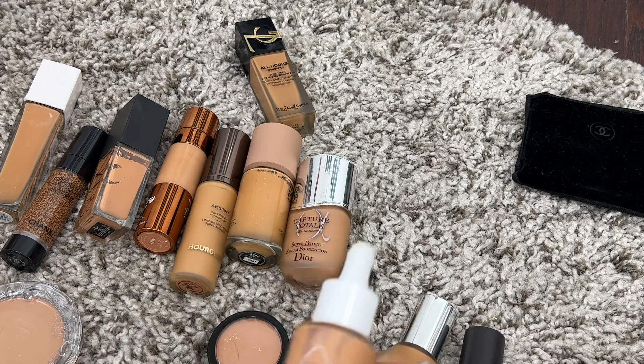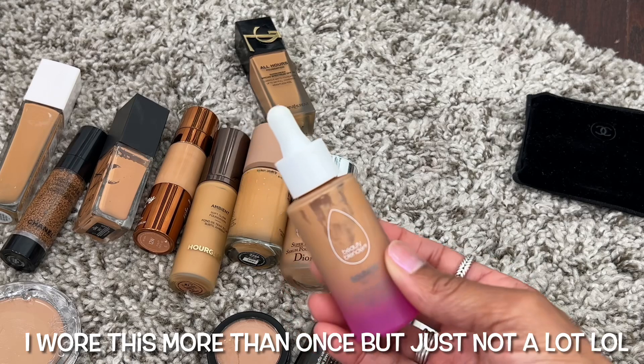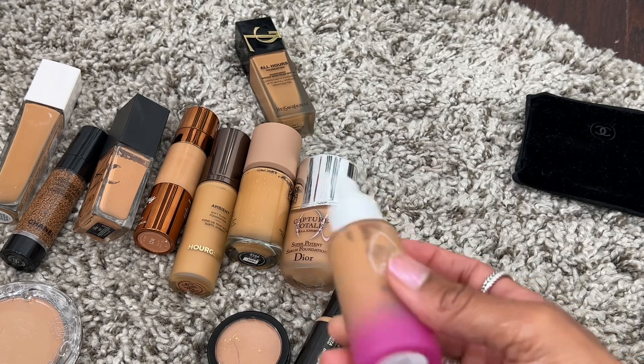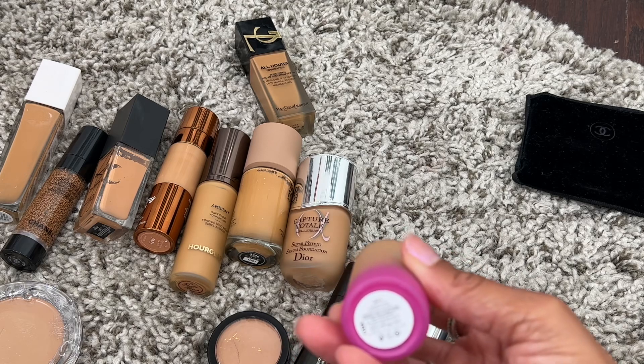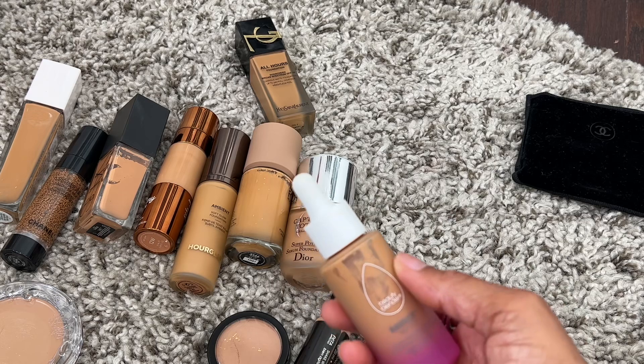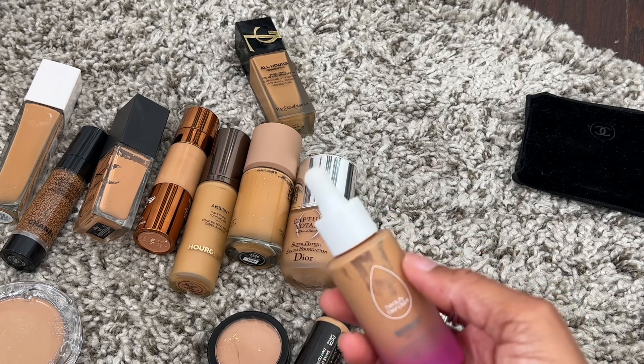I only used this one time this year but I really loved it — this is the Beauty Blender Bounce Foundation in shade Tan 3. I think I picked it up at the Sephora Savings Event earlier this year. I do need to use this one more because I remember wearing it and being like, I see why people love this.